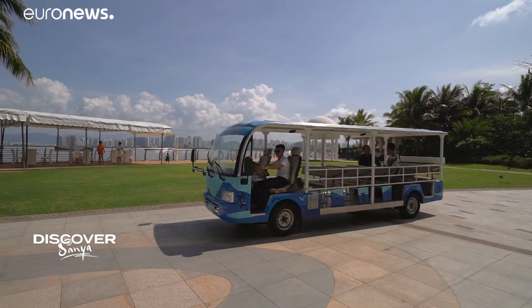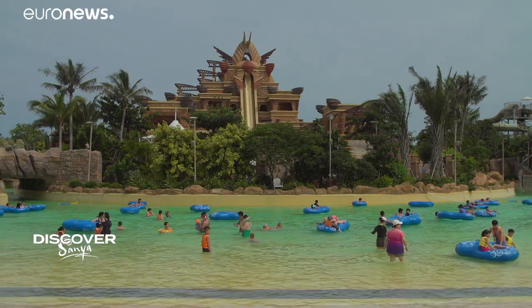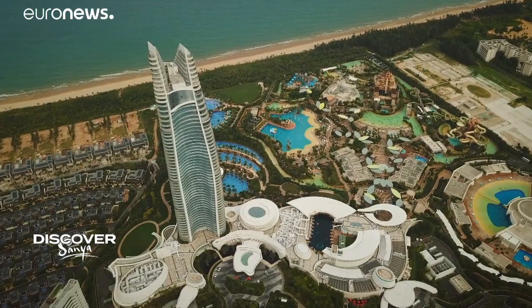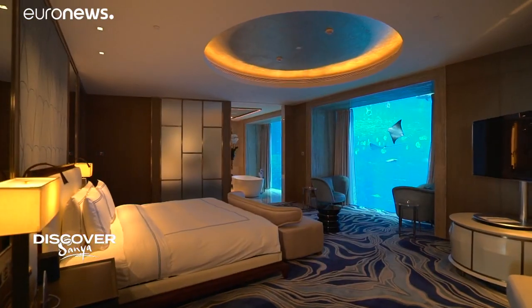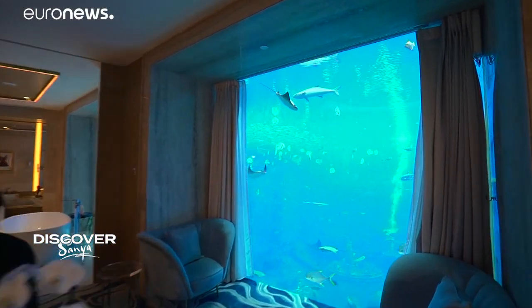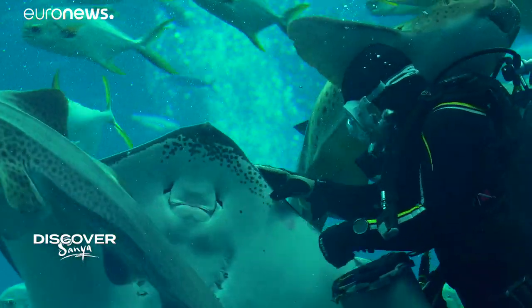In the second phase, we will add more cruise facilities with theme parks and a duty-free shopping center, welcoming guests from all over the world. Further down the coast, the Atlantis — a huge hotel resort overlooking Haitang Beach, the first in China. A 55-storey tower at the heart of the 1.4 billion euro development. Guests can stay in an underwater suite and marvel at the hotel's aquarium, filled with 13.5 million litres of seawater and home to more than 80,000 marine creatures.